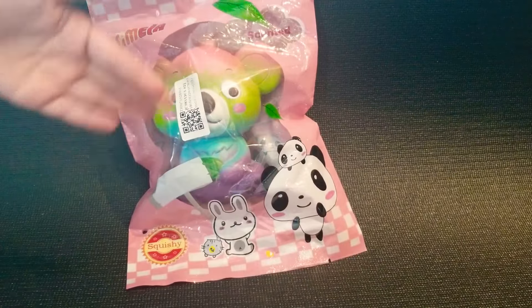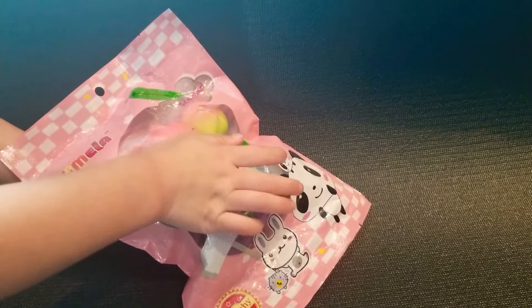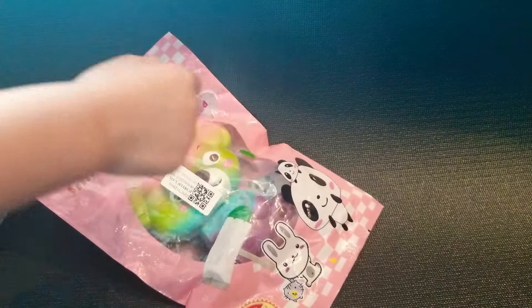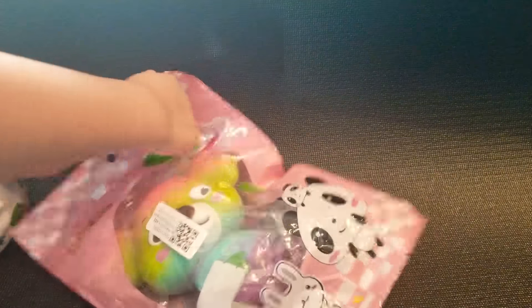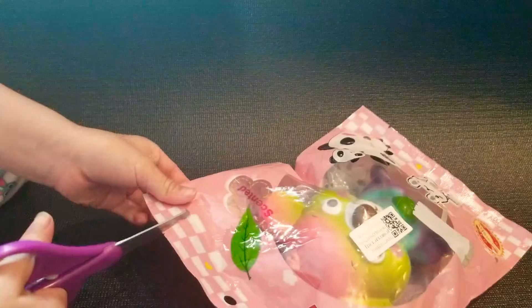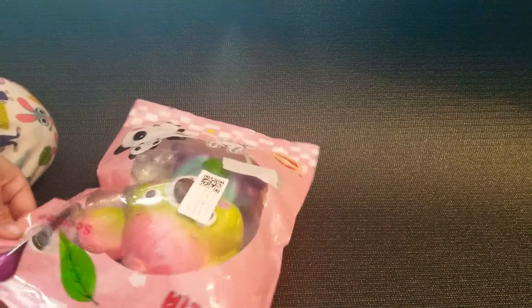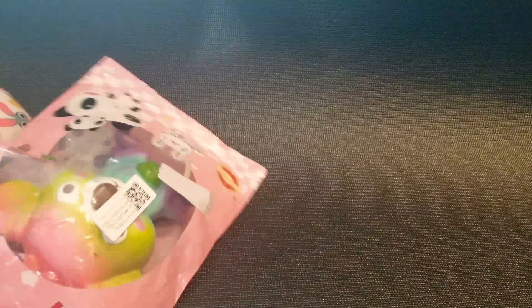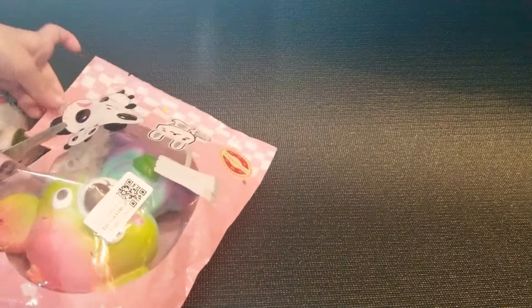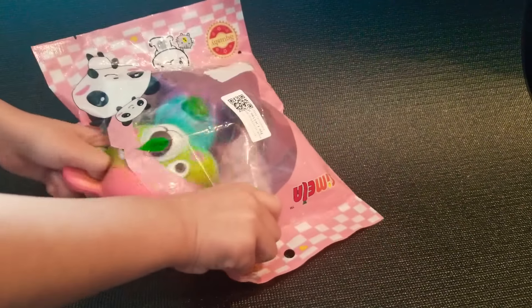Now let's go open it. Now we're going to squish it. And then let's open it now. Let's open the suit coming out.